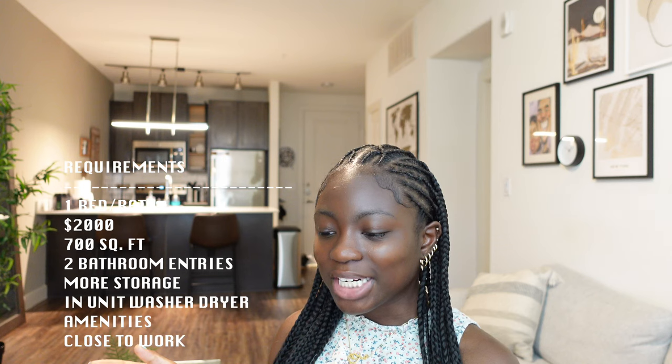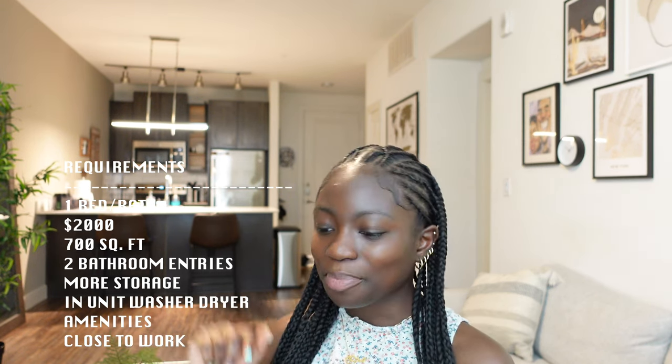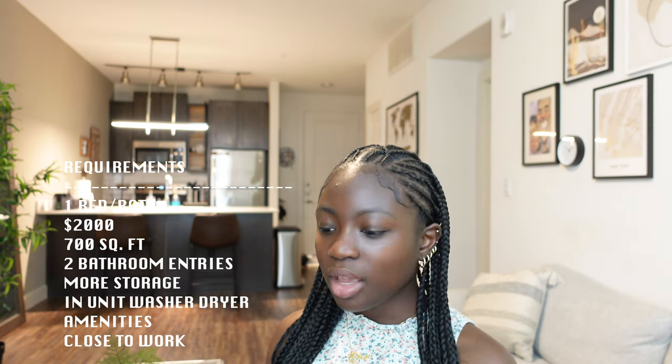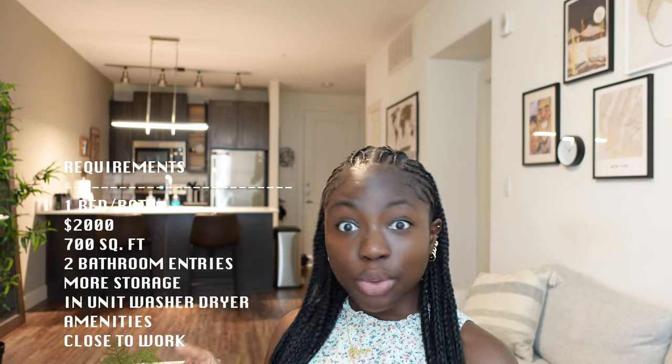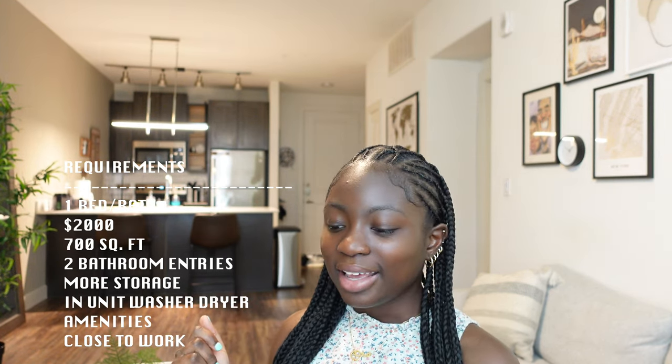My requirements: it has to be a one bed, one bathroom apartment. My budget is two thousand dollars. It has to be at least 700 square feet — the more the better. Right now to get to the bathroom you have to go through the bedroom, so I'd like the bathroom to have two entries, more storage, an in-unit washer and dryer — that's a must. Amenities like gym and pool are a must, and it needs to be within 10–15 minutes of work. I'd love a coat closet and a balcony.